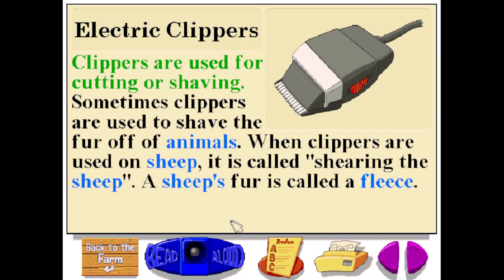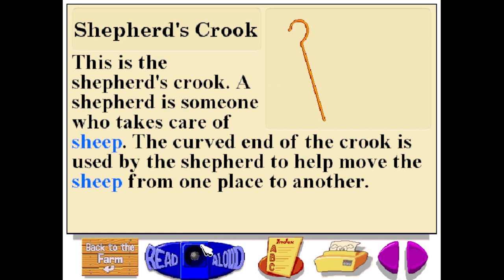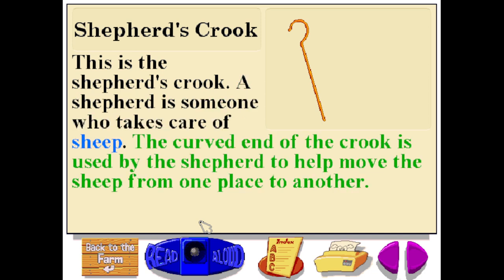Clippers are used for cutting or shaving. Sometimes clippers are used to shave the fur off of animals. When clippers are used on sheep, it is called shearing the sheep. A sheep's fur is called a fleece. This is the shepherd's crook. A shepherd is someone who takes care of sheep. The curved end of the crook is used by the shepherd to help move the sheep from one place to another.